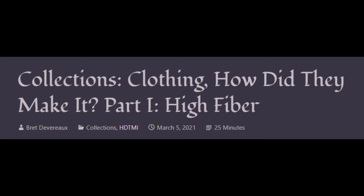This week we are starting the first of a four-part look at pre-modern textile production. As with our series on farming and iron, we are going to follow the sequence of production from the growing of fibers all the way to the finished object, with a focus not merely on the methods of production, but also on the people doing the producing at each stage.